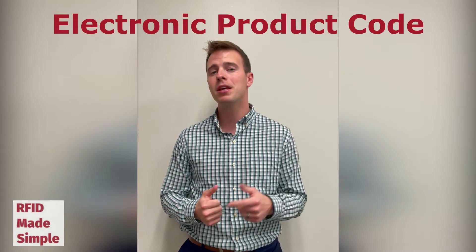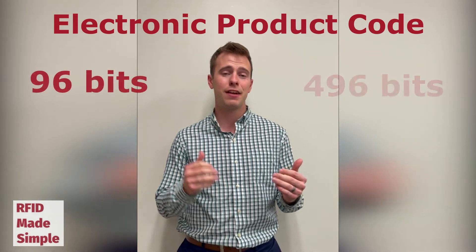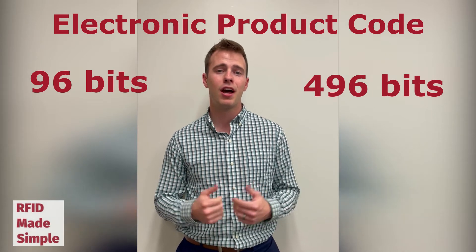Let's start with the EPC bank, because this is the most recognized and used memory bank when it comes to UHF RFID technology. The EPC, also known as the electronic product code, is a public memory bank that typically stores between 96 and 496 bits of memory.